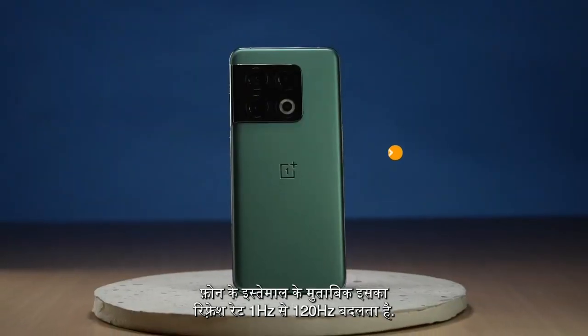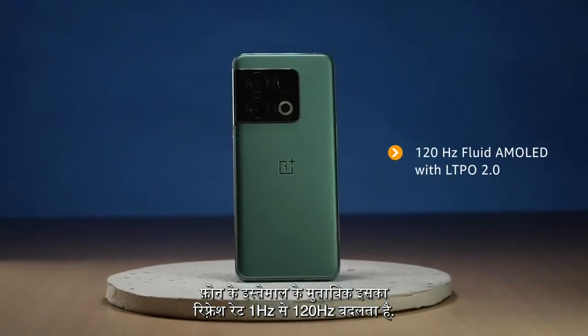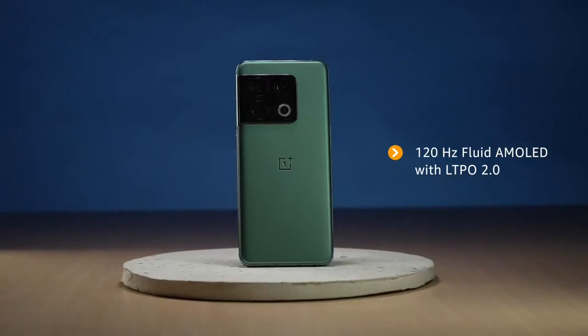Not only does the display capture a billion colors, the refresh rate changes from 1Hz to 120Hz based on your phone usage. The 120Hz fluid AMOLED display gives you class leading color accuracy.